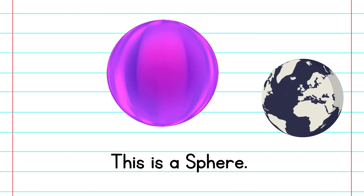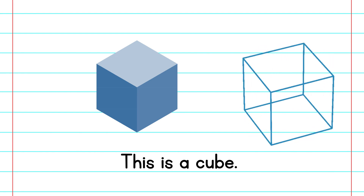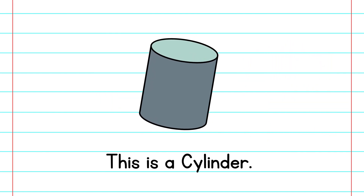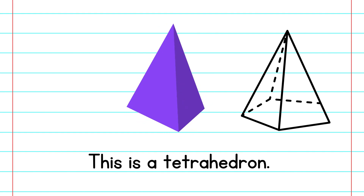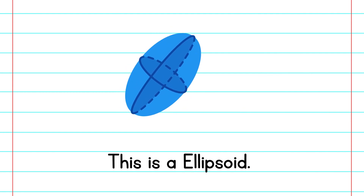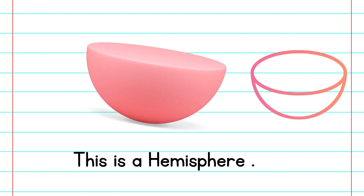This is a sphere. This is a cone. This is a cube. This is a cylinder. This is a pyramid. This is a tetrahedron. This is an ellipsoid. This is a hemisphere.